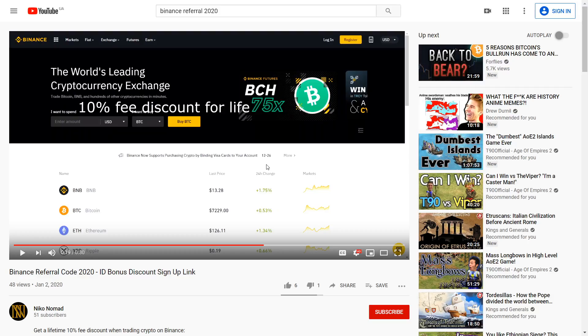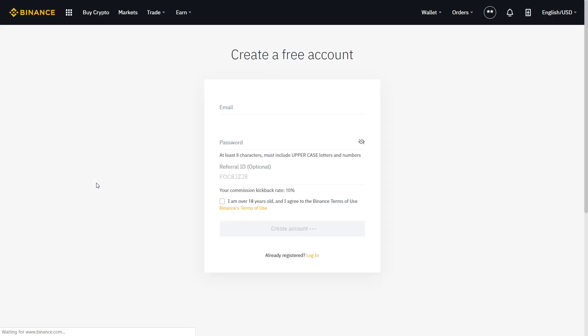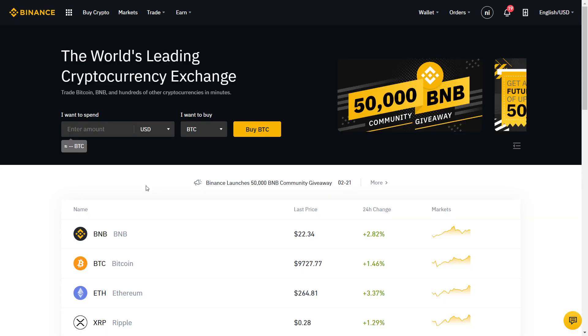The first thing you want to do is go down to my description, find my Binance link, and click on that. Here you can verify that you will get a discount by seeing that your commission kickback rate is 10%. You can see the referral ID. Just type in your email and your password and click here, and you have your account.